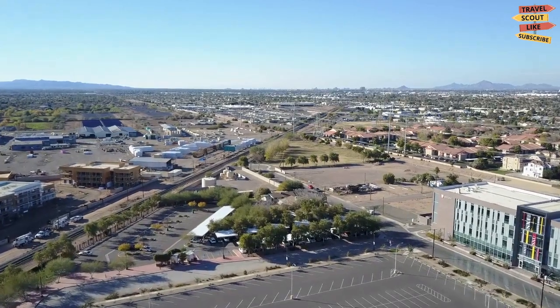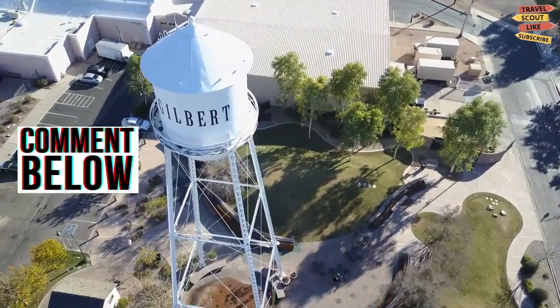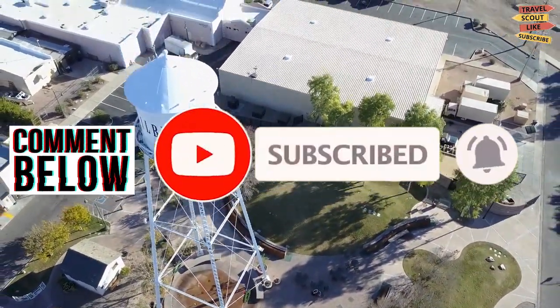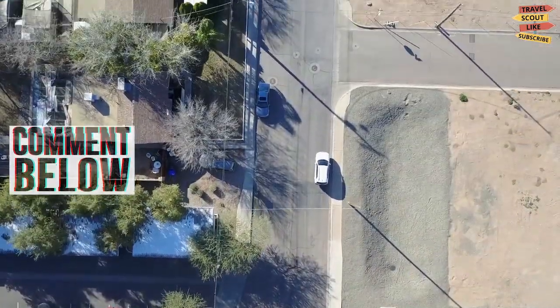So, what do you think of our video? Please comment down below and don't forget to like, share, subscribe, and click the notification bell for more future updates here on the Travel Scout channel. Thank you for watching.